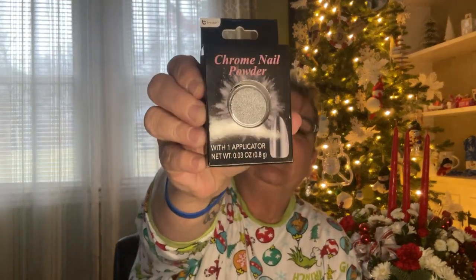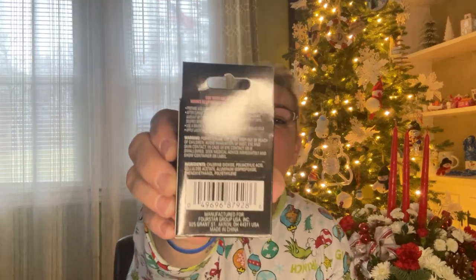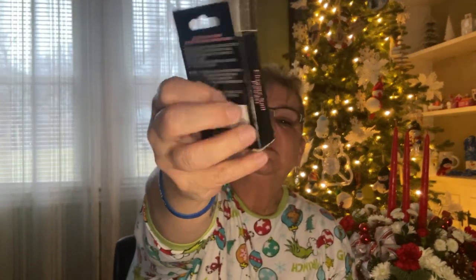I saw this — something new to me. It's called Chrome Nail Powder by Be Pure, and it comes with one applicator. Never tried anything like this before. We'll give it a whirl. If anybody has ever used this type of stuff, let me know how difficult or easy it is to use.